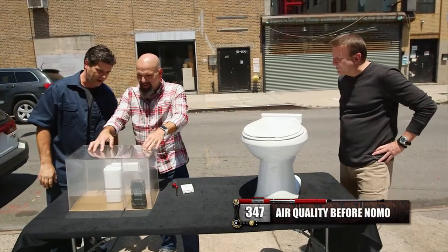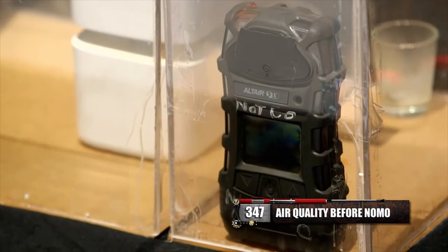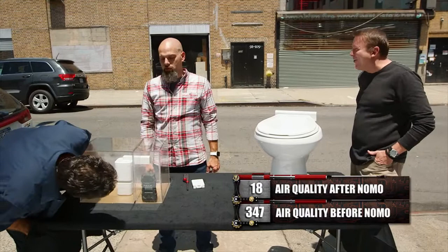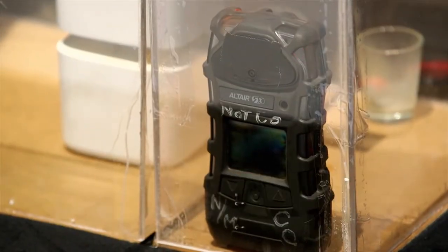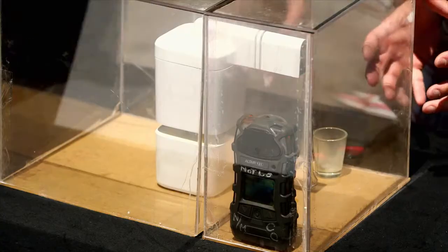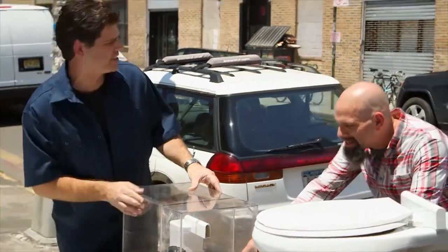Whoa, look at that — it's scrubbing it clean. Wow, that meter was at 347, it's now at 18. This chamber was completely enveloped in smoke; I couldn't even see the meter on the front. And when I read the meter up front here, it's reading six.